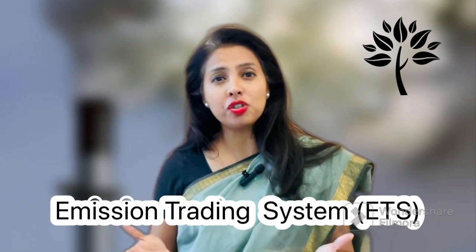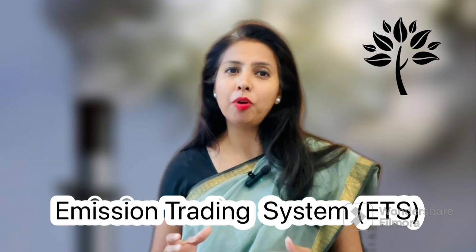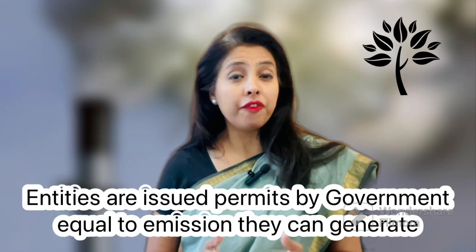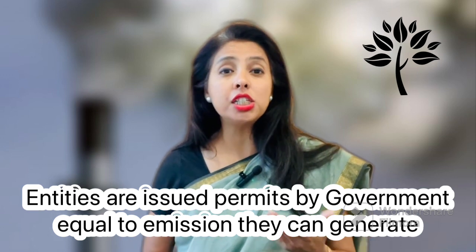Under the EU's Emission Trading System (ETS), launched in 2005, member countries set a cap or limit for emissions in different sectors such as power, oil, manufacturing, agriculture, and waste management. This cap is determined as per the climate targets of countries and is lowered successively to reduce emissions. Entities in these sectors are issued annual allowances or permits by governments equal to the emissions they can generate. If companies produce emissions beyond the capped amount, they have to purchase additional permits — this makes up the trade part of cap and trade.